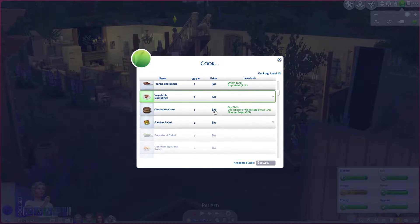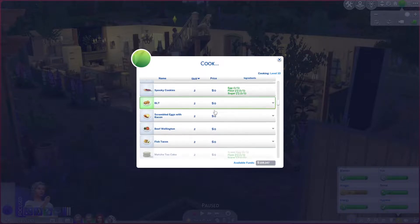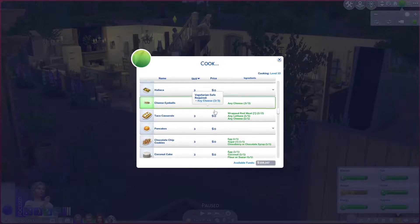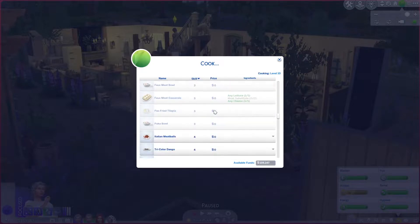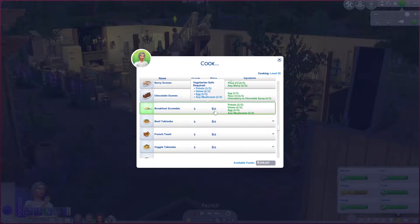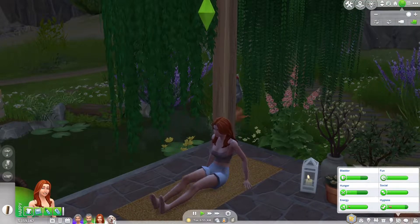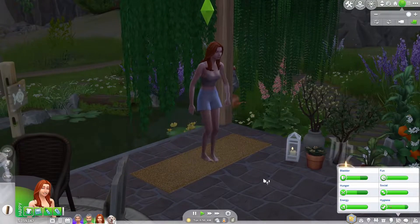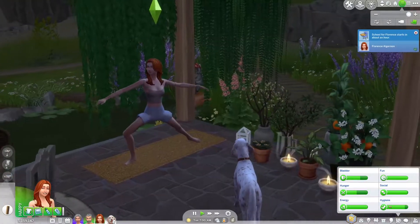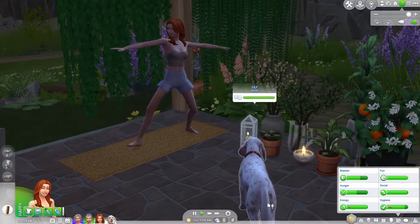They have a vineyard — not a big one — and they're trying to grow grapes to use for making juice. I don't know the exact term because The Sims 4 doesn't have a winery feature. In The Sims 2 they had it, and it was called nectar — I really liked that. Unfortunately The Sims 4 doesn't have that.